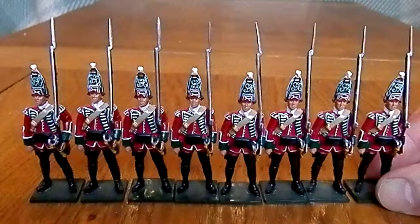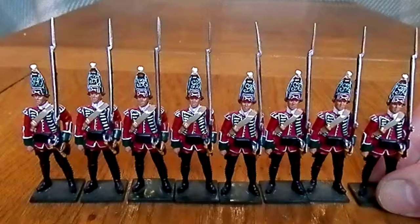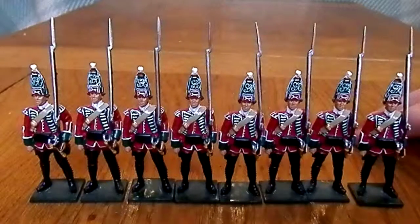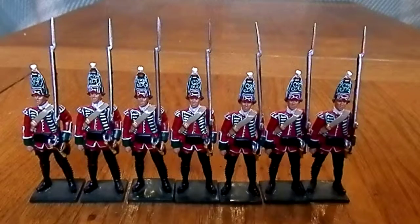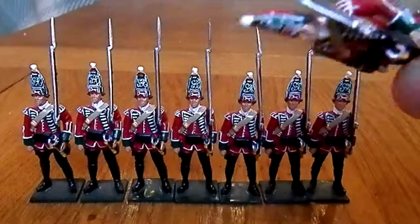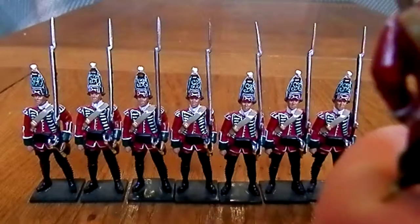I think their barracks would have been in Leicestershire. I'm just having a look because I haven't looked at these for a while — just checking I haven't got any chips in these. But you can see them in remarkable health.